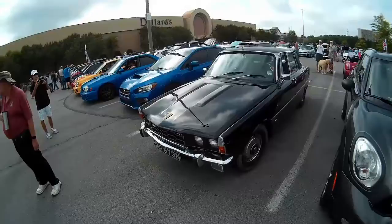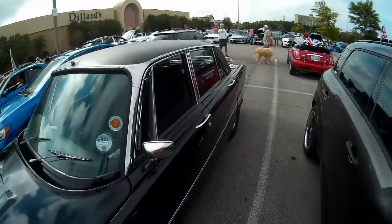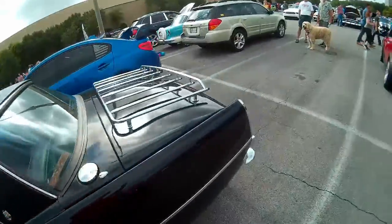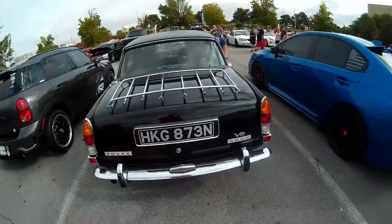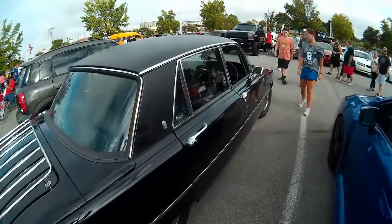Here's kind of a rare sight anywhere I've ever gone - a Rover 3500. Check this thing out: right-hand drive. I believe Rovers were English, but I could be entirely wrong on that. V8 engine in it, four doors. This thing is cool.